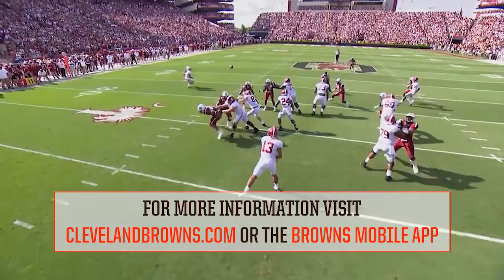An exciting time to be a Browns fan. Thank you to all of you who participated in our successful virtual draft party last night — it was great hanging with you guys. For the latest on your team, keep it tuned to clevelandbrowns.com and the Browns mobile app. Thanks for watching another edition of the Two Minute Drill brought to you by University Hospitals.